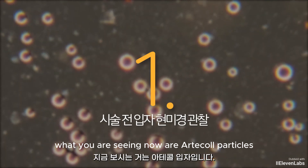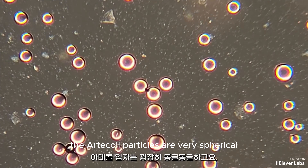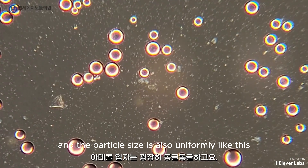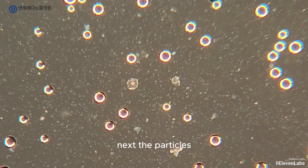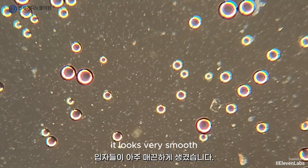What you are seeing now are article particles. The article particles are very spherical and the particle size is also uniformly like this. The particles look very smooth.